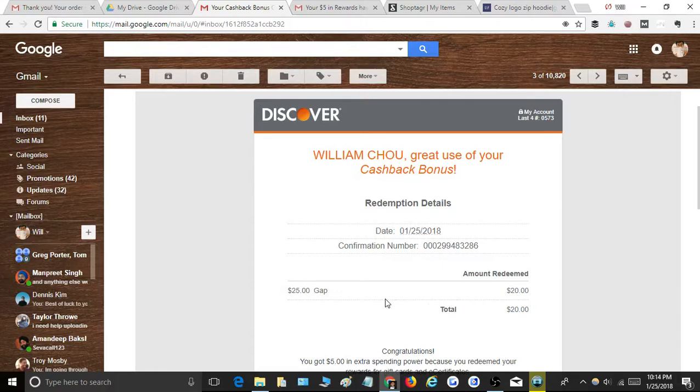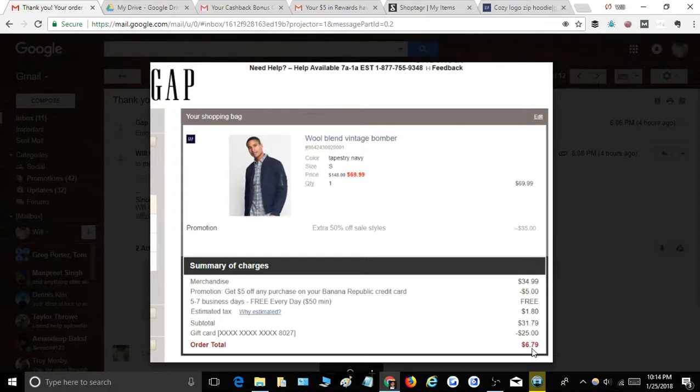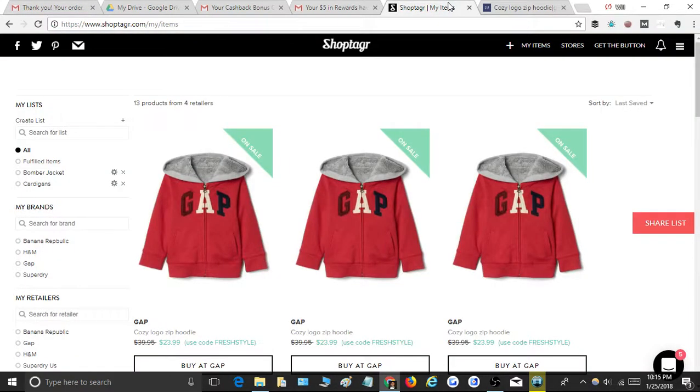I chose to redeem it as a Gap gift card. Most major stores are available, and they also offer more free dollars if you redeem higher amounts — for example, if you redeem a $40 Gap gift card, they'll give you $60, so you get $20 extra. The catch is you have to wait until you rack up that redeemable cash. I instantly used this $25 Gap gift card to take the price down to $6.79, and then I paid with the Banana Republic credit card to get that extra double-dipping points.